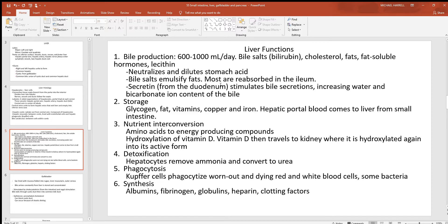Secretin stimulates bile secretions, increasing water and bicarbonate ion content. Another major liver function is storage: energy is primarily stored in adipocytes and in the liver as glycogen — essentially stored glucose. The liver also stores fats, vitamins, copper, and iron.